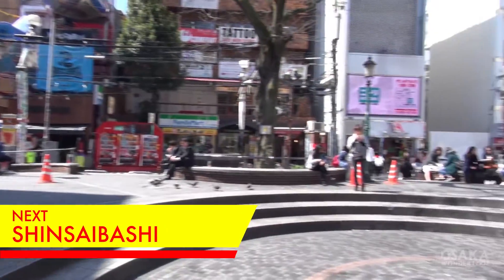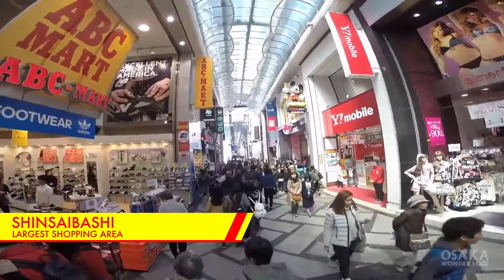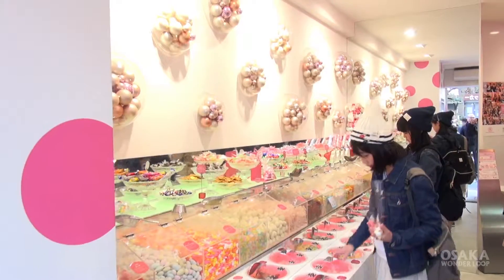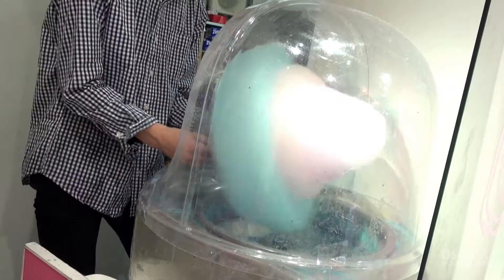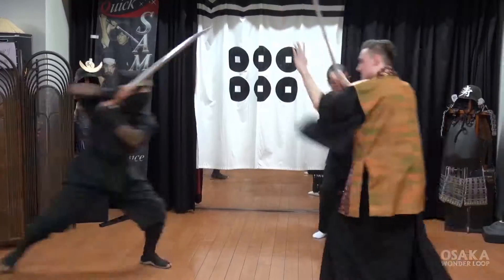Now let's stop at Shinsaibashi. Shinsaibashi is the largest shopping area in Osaka. You'll find many boutiques and specialty shops here, and you might also enjoy trying out some samurai experiences.